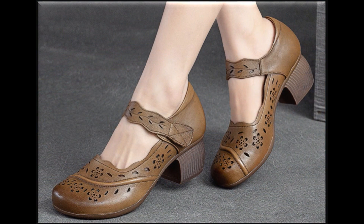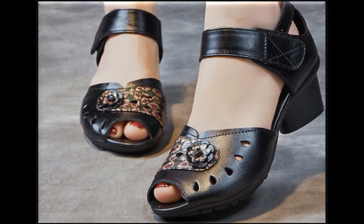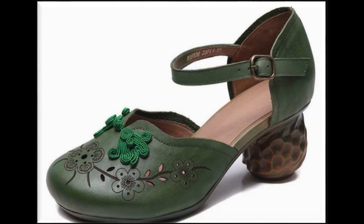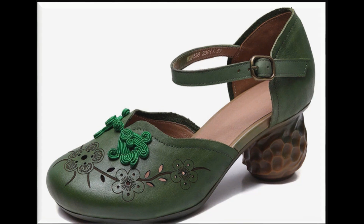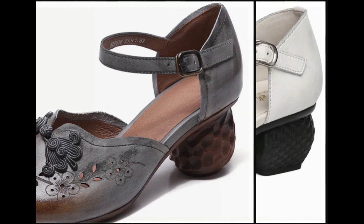If you want to say something about these designs and styles, you can use the comment section. If you want to know more about these designs and styles, it's very easy — just ask a question through the comment section and I'll try my level best to answer each and every question.